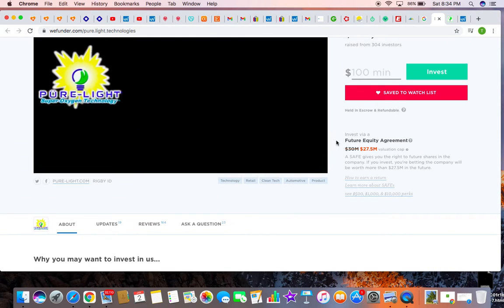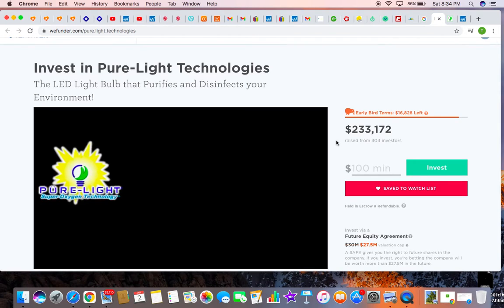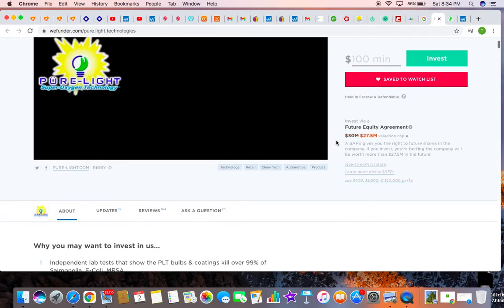I'm not a financial advisor, and they are not paying me. It's up to you to do your own research and decide if this is the right company to invest in. I'll leave a link below. Thanks for watching.